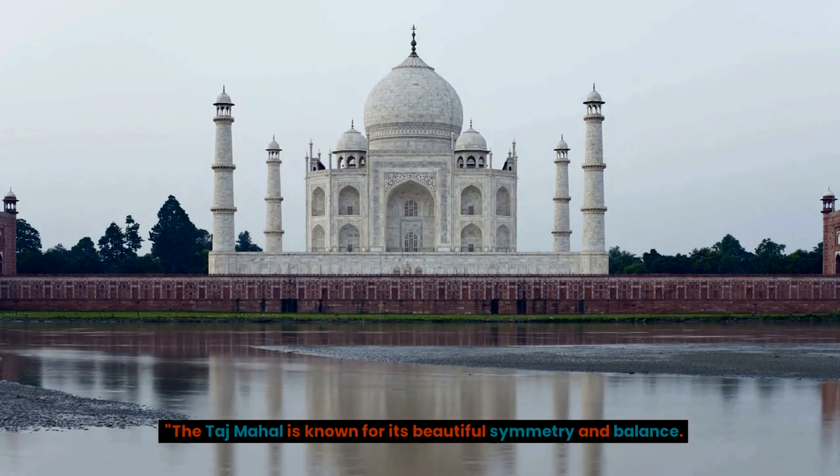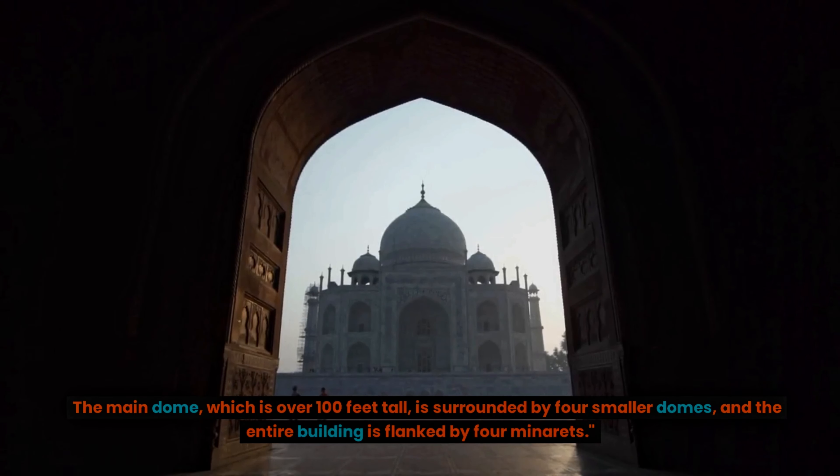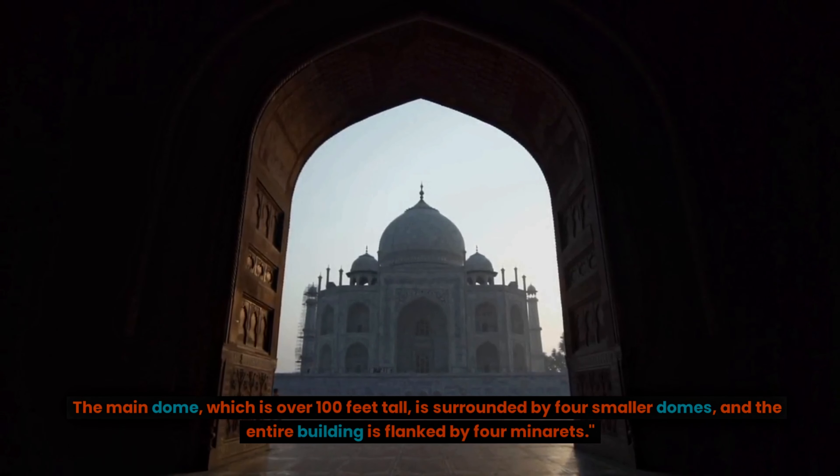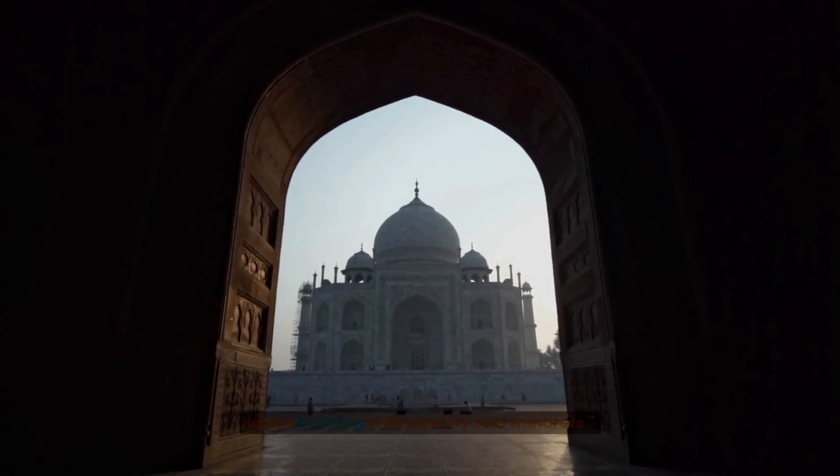The Taj Mahal is known for its beautiful symmetry and balance. The main dome, which is over 100 feet tall, is surrounded by four smaller domes, and the entire building is flanked by four minarets.